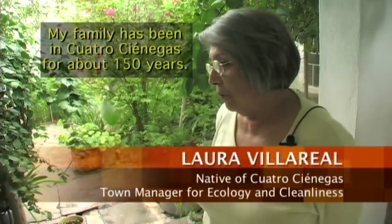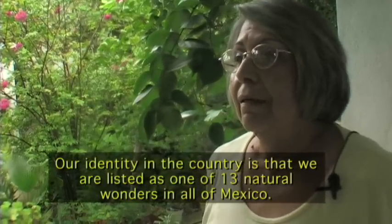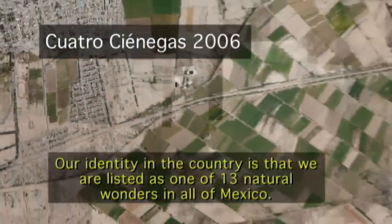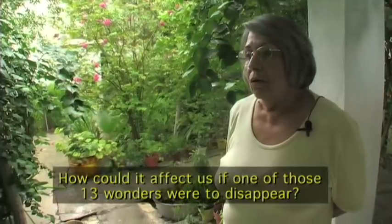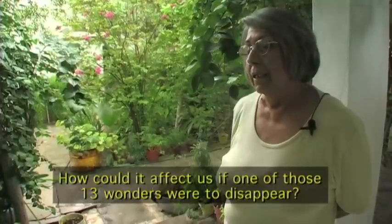There was water and there was a lot of fruit. A lot of water — and now nothing. My family has been in Cuatro Cienegas for easily 150 years. Our town is one of the thirteen wonders of the Mexican Republic — and how can it not affect us if one of those thirteen wonders were to disappear? We learned how to swim at the acequia. There was enough water to play and to swim.